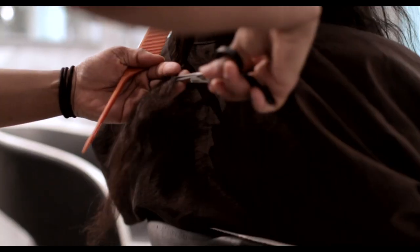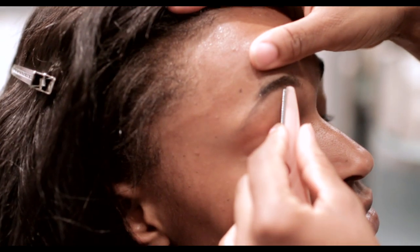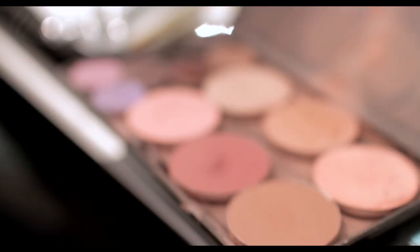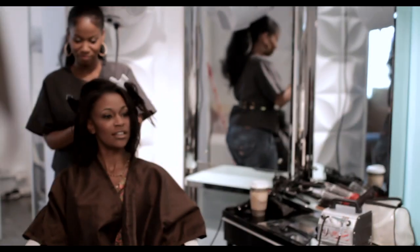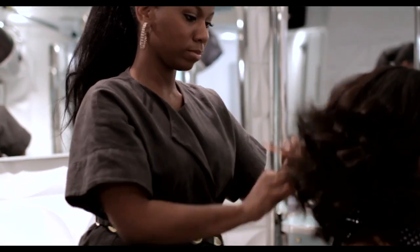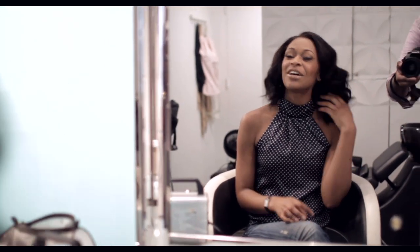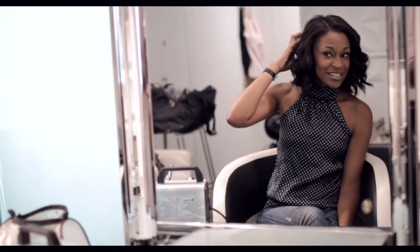I want to keep it long and she wants to cut it off. I love it — it's so light and so natural looking. I love it. I love the makeup too, just as much, if not more. She did an amazing job. She loved it.